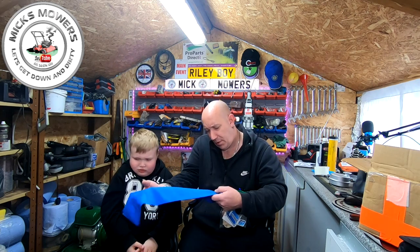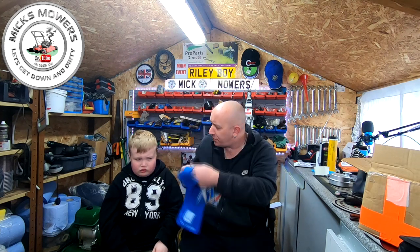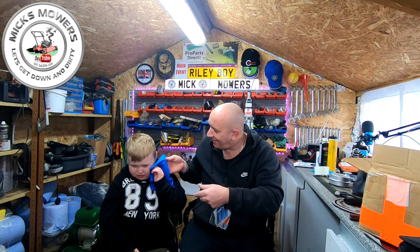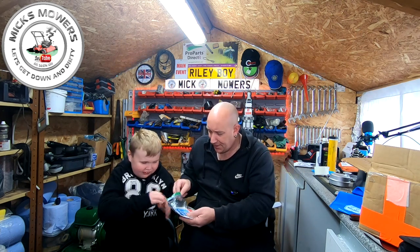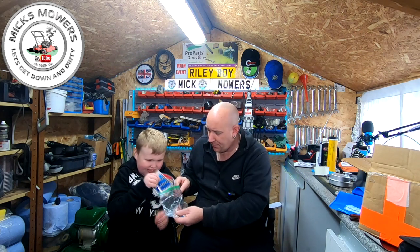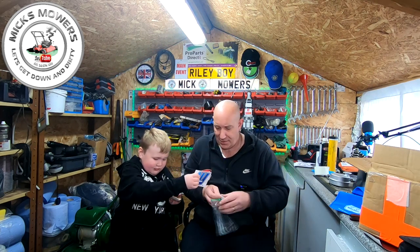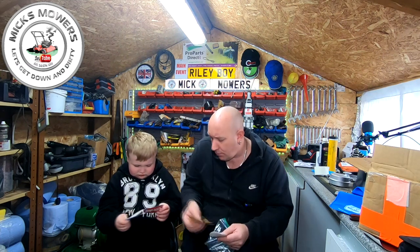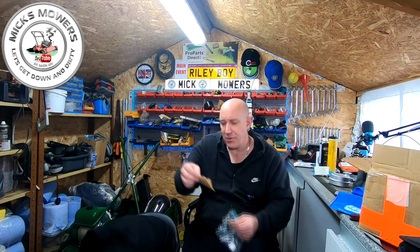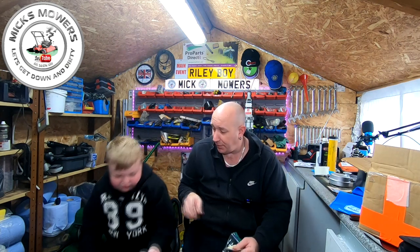It's a little microfiber cloth - a Walbro microfiber cloth. Is that nice and soft on your skin? Isn't it nice? We've also got - I've got one little one. Let's have a look at what they say. We've got a little Walbro sticker. I've got loads here. Oh, I dropped one - pick it up quick. I've got some Walbro stickers there.